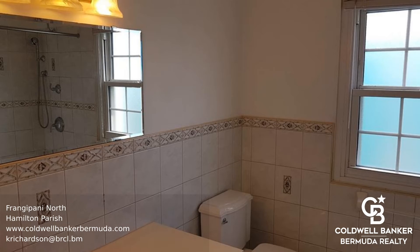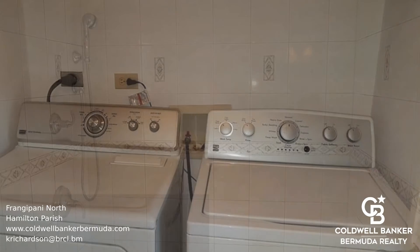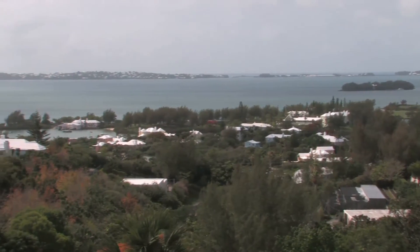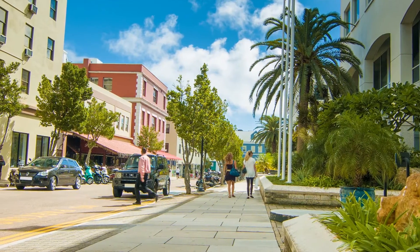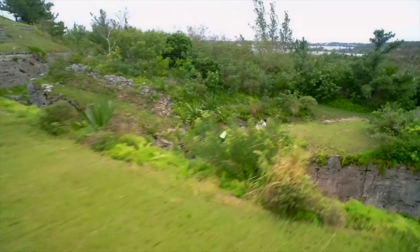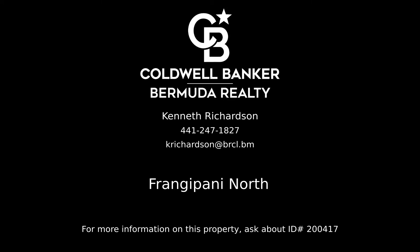Call to find out more. Contact Kenneth Richardson, your Coldwell Banker realist and estate professional in Bermuda, for all the details on this property.